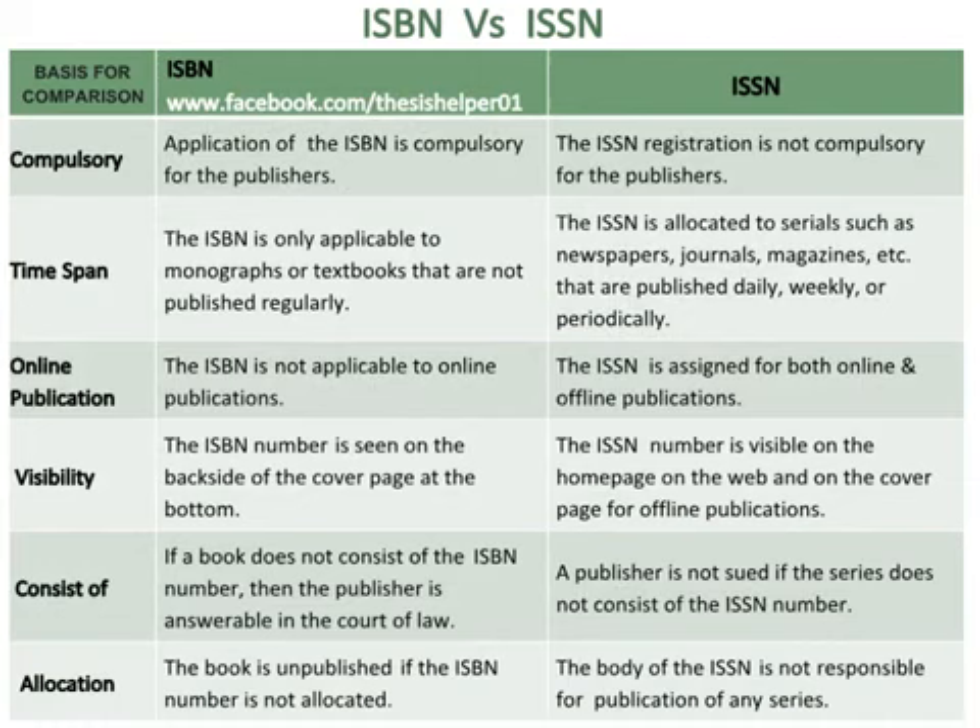Application of the ISBN number is compulsory for the publishers, whereas the ISSN registration is not compulsory for the publishers.